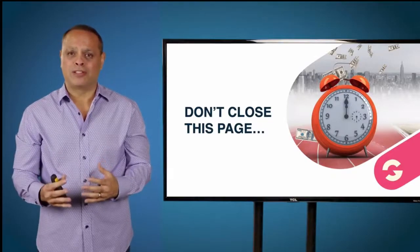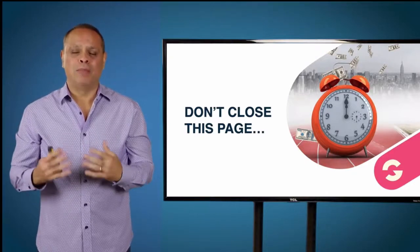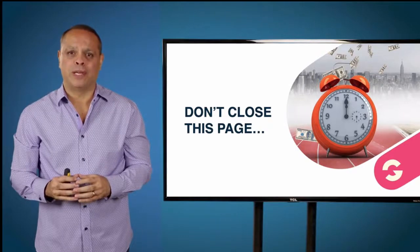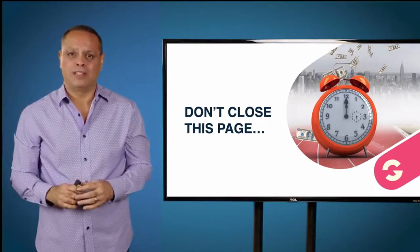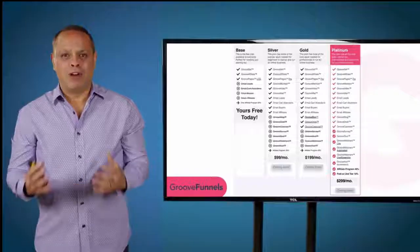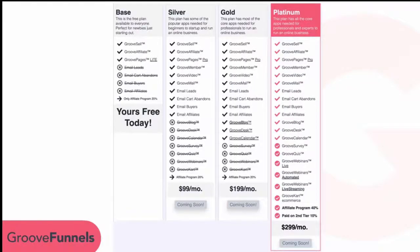Once this offer ends for lifetime access — which is very soon — we're going to go to our standard traditional monthly model of $299 a month for everything you're seeing on this page. We're so happy that you became a member of GrooveFunnels today. Right now you're a free member, so let me go over what you get for free with no credit card needed ever.